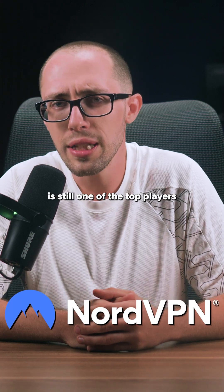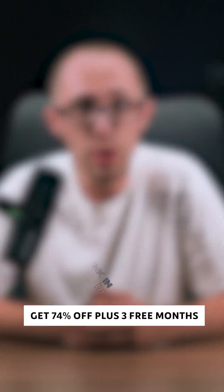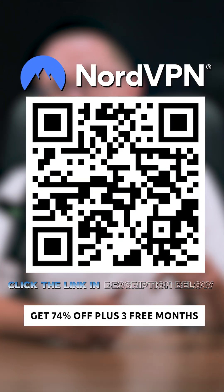And of course, Norton VPN is still one of the top players for a reason. Secure, the speeds are fast and consistent, and you get 74% off with three extra months free when you grab it through the QR code or description.